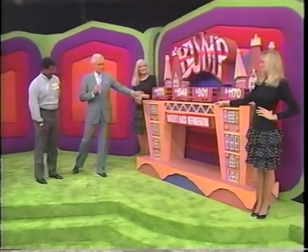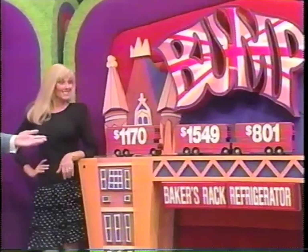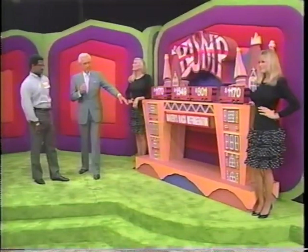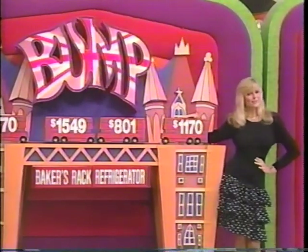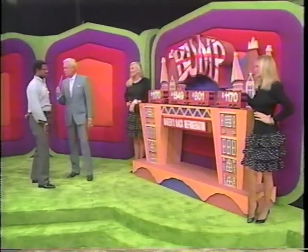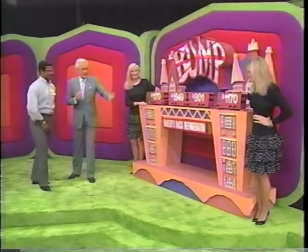The baker's rack is not $1,549. If you have the lovely Janice bump the cars this way, we'll have a price of $1,170 on the baker's rack and $1,549 on the refrigerator. On the other hand, if you have Diane bump the cars this way, you'll put $801 on the baker's rack and $1,170 on the refrigerator. Which one of Barker's beauties will bump? I want $1,170 on the refrigerator. Okay, so Diane will bump.